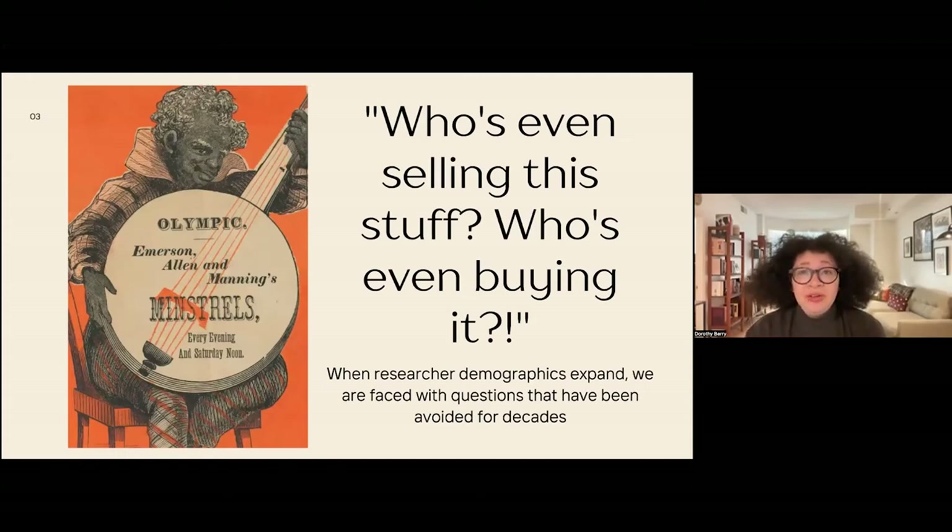With the Blackface Minstrelsy material, the questions from users, regardless of their interest, are often: why do you have this? What's the market for this? Why does this still exist? Blackface Minstrelsy is a performance form that was the most popular entertainment form in the United States and in much of Western Europe in the 19th through mid-20th century. But it is also a performance form that today is so obviously offensive, because it's based on performing racial stereotypes, that to contemporary users it generally prompts an immediate visceral negative response, which is fairly appropriate, but difficult if we're trying to provide research materials.